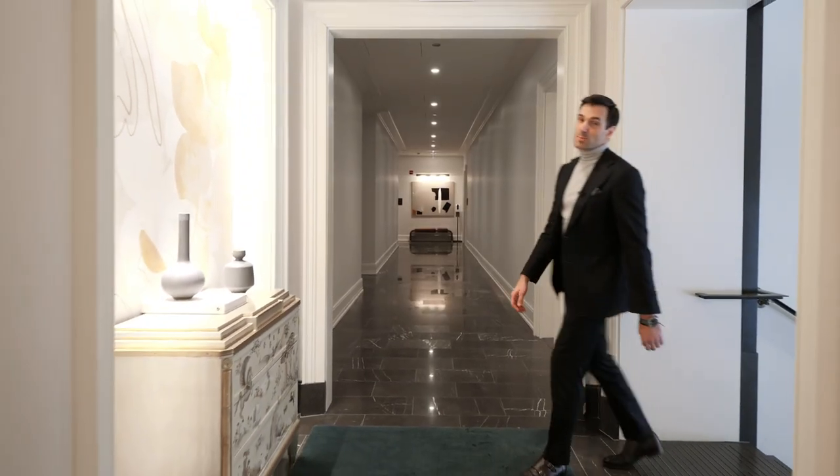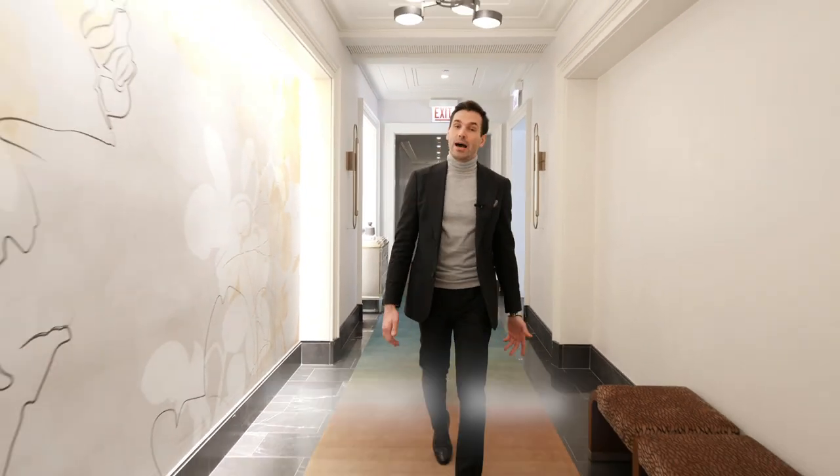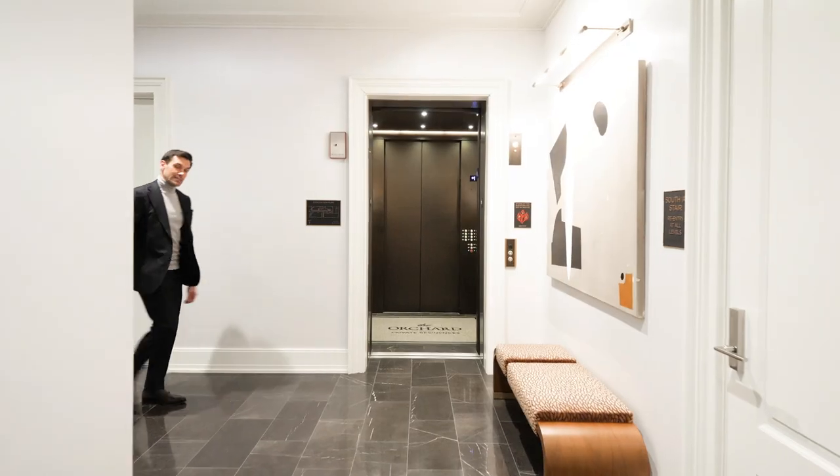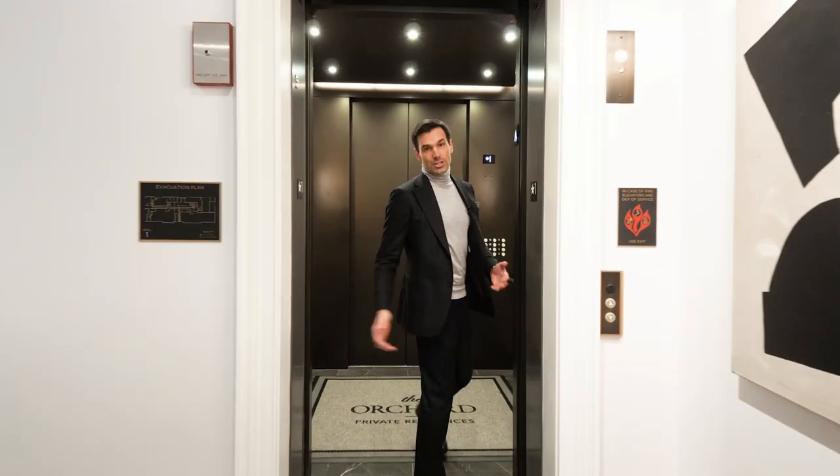The team behind this project is exceptional. Architecture by Antonovich Associates, interior design by Saucy Corner, and development by Heinz McCaffrey. It's 32 super-exclusive residences outfitted with the finest finishes.